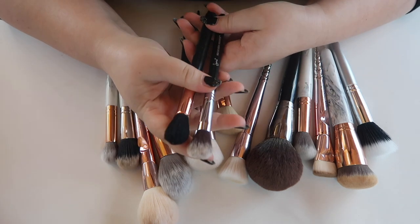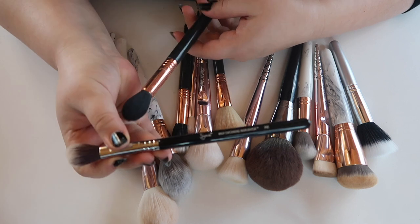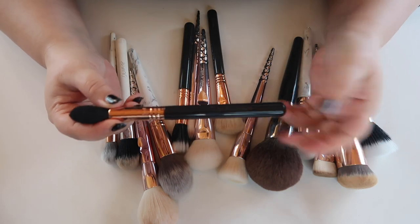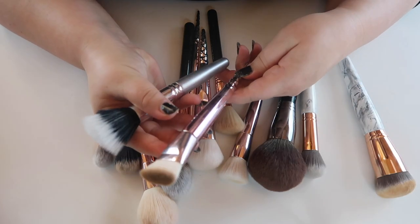These three ELF brushes I really don't use — a blush brush, angled foundation brush, and highlighting brush. The highlighting brush from Sigma is also too big for my face, so those are going. For highlighting I prefer a smaller brush, so I'm keeping the Sigma F03. Another larger Sigma brush I've never really used for highlighting is also going — too big for my face.